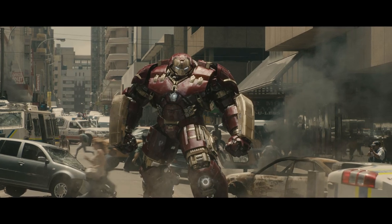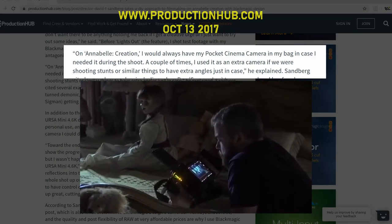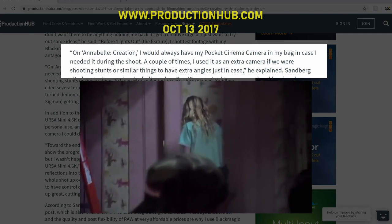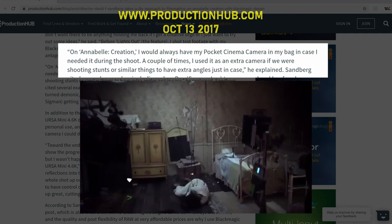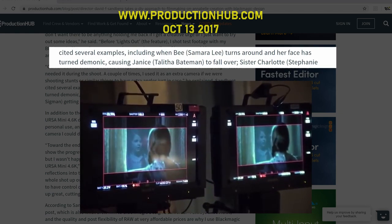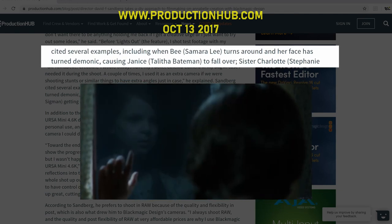Movies like Annabelle: Creation and even Avengers: Age of Ultron have admittedly used it as a crash cam. On Annabelle: Creation, director David Sandberg said: 'I would always have my Pocket Cinema Camera in my bag in case I needed it during the shoot. A couple of times I used it as an extra camera when shooting stunts or similar things, to have an extra angle just in case.' He also noted that some B-roll in the scene where a character turns around with a demonic face — causing Janice to fall over — was shot on the BMPCC.